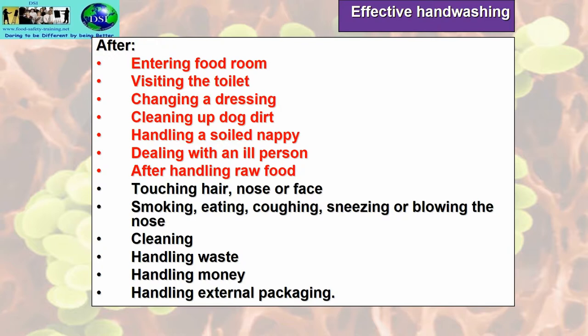Other occasions when you must wash your hands, but no need to be so rigorous because your hands are not as heavily contaminated: touching your hair, nose or face; smoking, eating, coughing, sneezing or blowing the nose; cleaning; handling waste material; handling money; and handling external packaging.